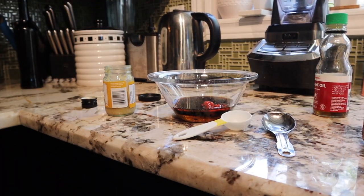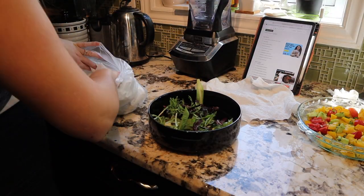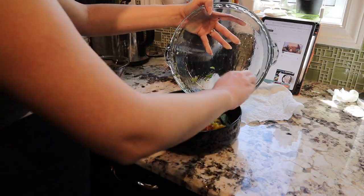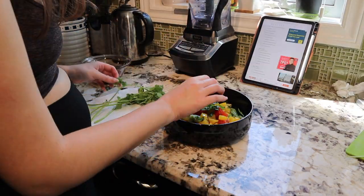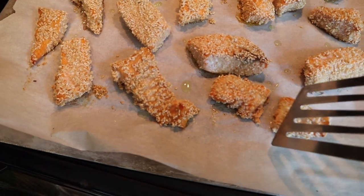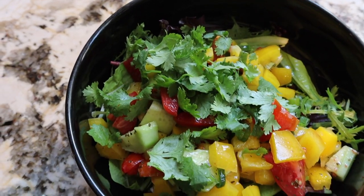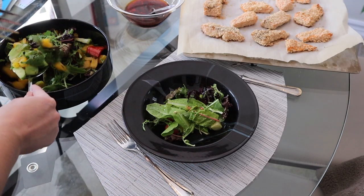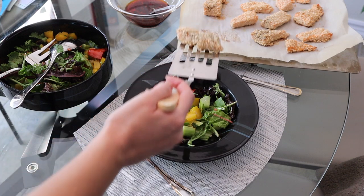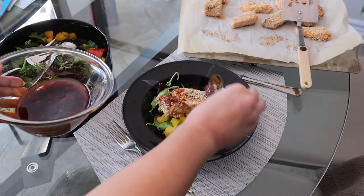I basically followed the recipe exactly for the salmon and sauce, but added lettuce — fresh lettuce from my grandparents' garden — as well as peppers, tomatoes, cucumbers, and green onion. I also added a little bit of rice vinegar and some cilantro. I wish I had cooked the salmon for 10 minutes instead of 15, as it dried it out a bit. I didn't add the spicy mayo, but the recipe was really great with just the sauce on top of the salmon on top of the salad.